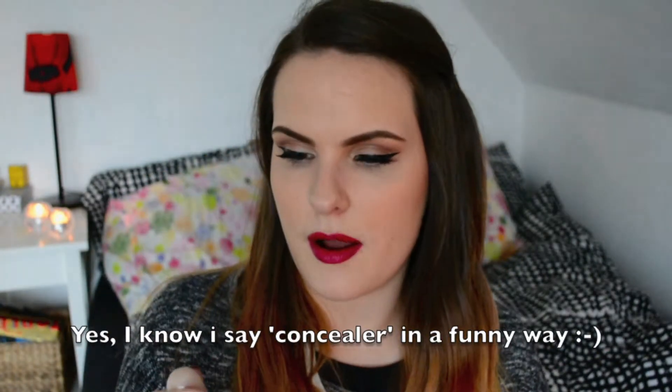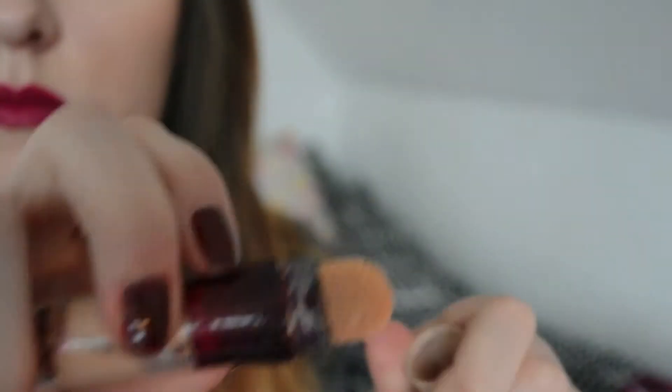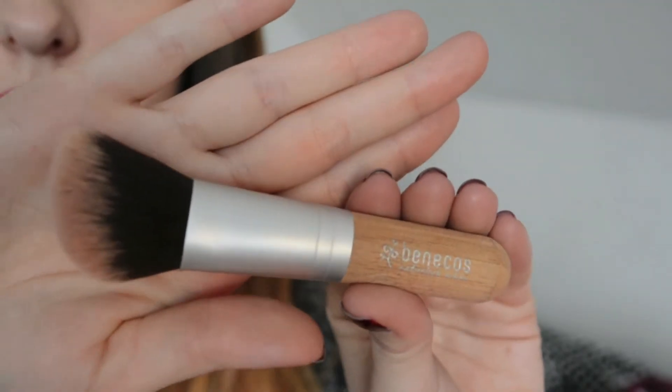I've been loving this concealer from Maybelline — it's the Instant Anti-Age Effect concealer in 1.0 Light. Mine seems a bit off because I need to twist it so many times before anything comes out and I used about half of it in a month. But it does cover really nicely, covers dark circles well, and doesn't crease too badly on me. It has a little sponge applicator, though I blend it out with a brush or my fingers.